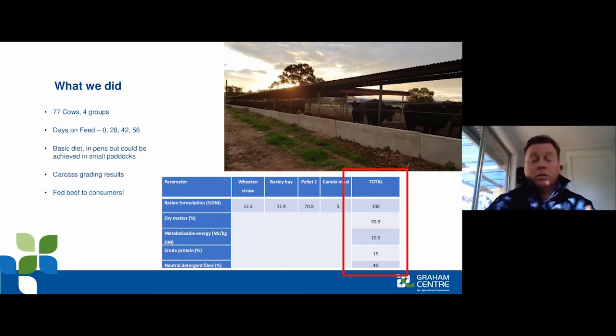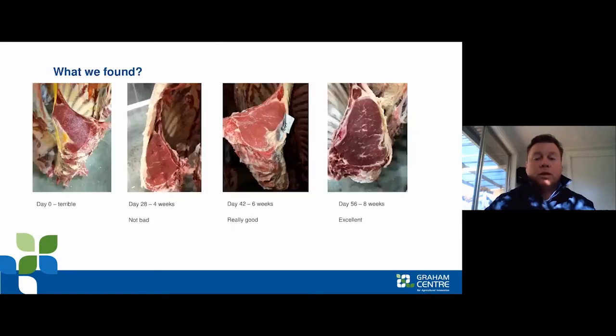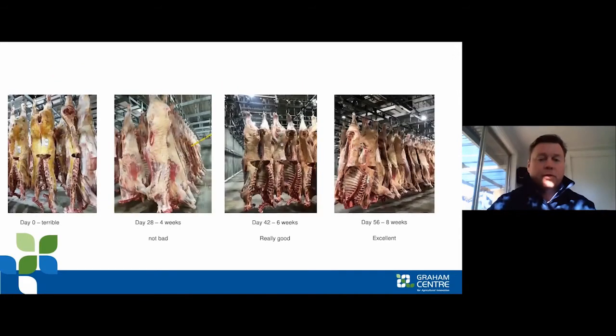When we fed those animals, we did a serial slaughter and collected muscle samples. At day zero we had a pretty ordinary carcass — not many people would find that an attractive piece of meat. After 56 days, after eight weeks of feeding, we ended up with quite high quality carcasses in terms of yield. Eye muscle area increases, rib or subcutaneous fat depth increases, and marbling increases over those feeding periods.